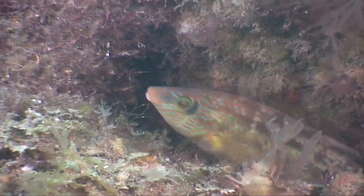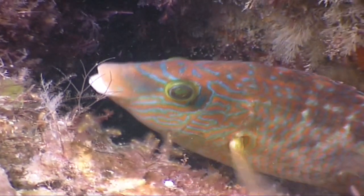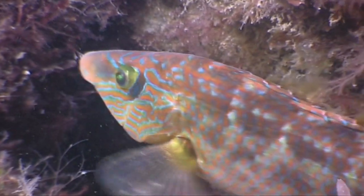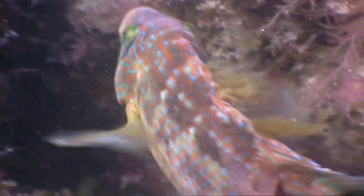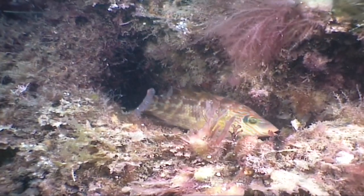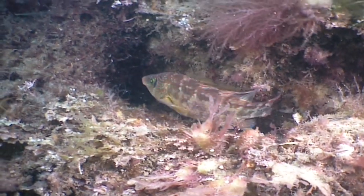The male corkwing wrasse is the typical modern dad. He decorates the nursery, picking out a safe nook or cranny in the reef, and carefully lining it with pieces of seaweed. And once the female has laid her eggs there, he will look after them until they hatch.